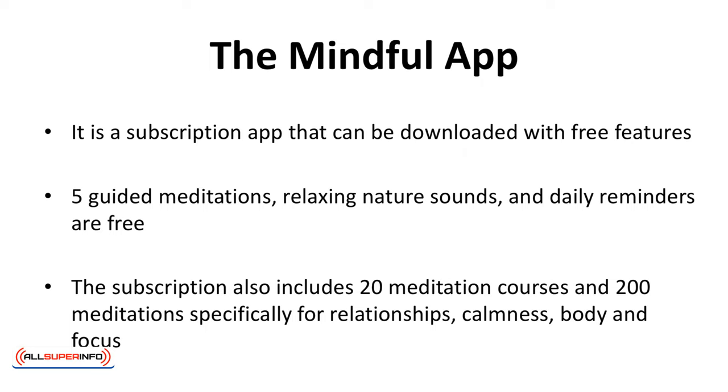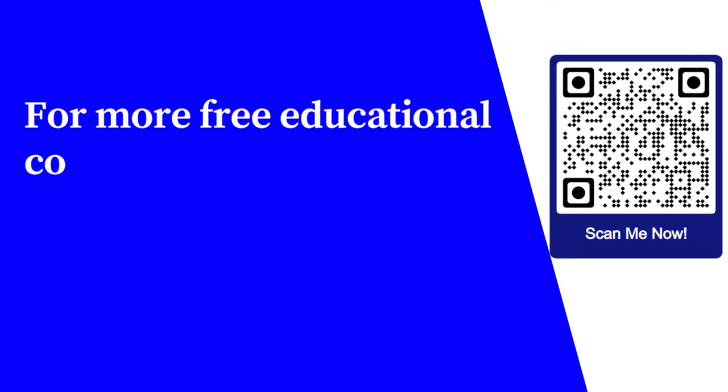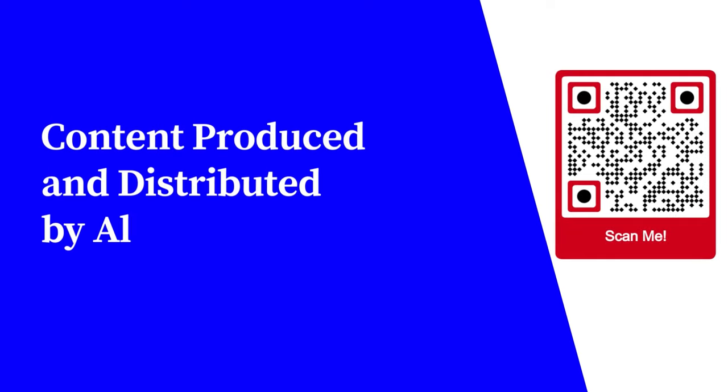Why not let a calming meditation app become part of your daily routine? For more free educational content, visit learnforfree.biz. Content produced and distributed by AllSuperInfo.